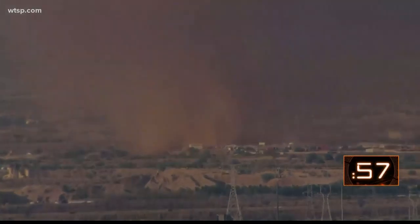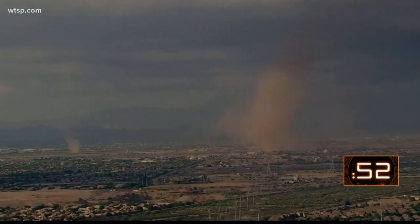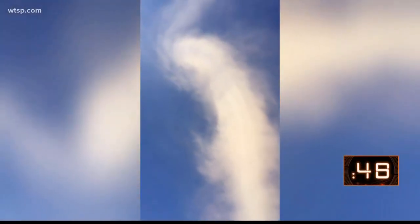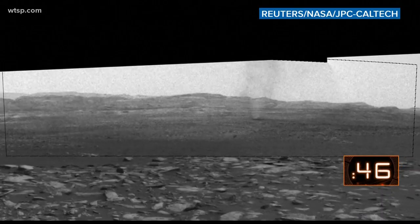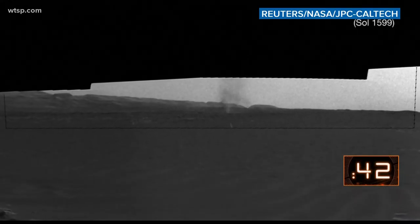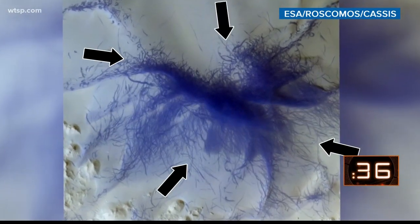Just like dust devils on Earth, Martian dust devils are a relatively strong whirlwind or vortex caused by a pocket of hot air near the surface rising quickly through the cooler air above it. When conditions are just right, that quickly rising air will rotate. And wouldn't you know it, dust devils form all the time on Mars. In fact, scientists estimate millions form on the red planet every day. Look at this cool image showing the track marks from hundreds, if not thousands, of dust devils on Mars.